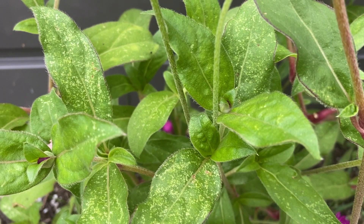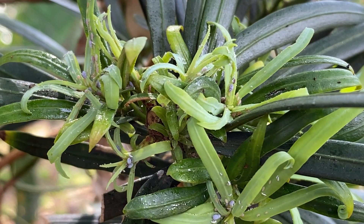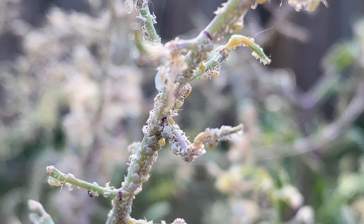And to an aphid, that sickly plant looks like a slice of cake in a sea of kale. Excess nitrogen is a magnet for aphids. They feed off of it, have lots of babies, and then create an infestation that sucks the life out of your plants.